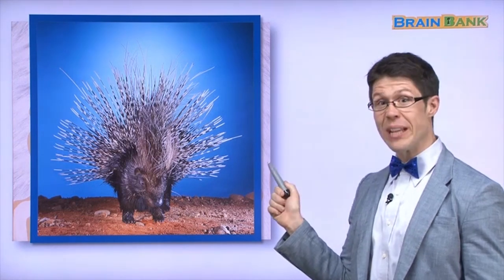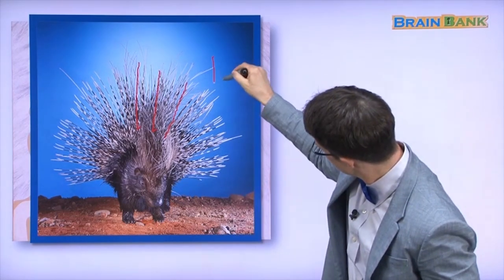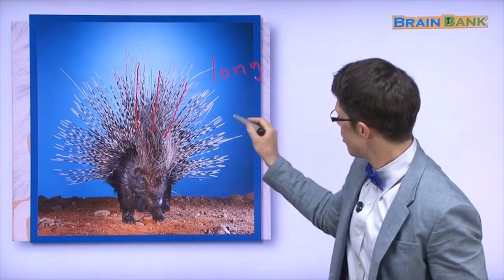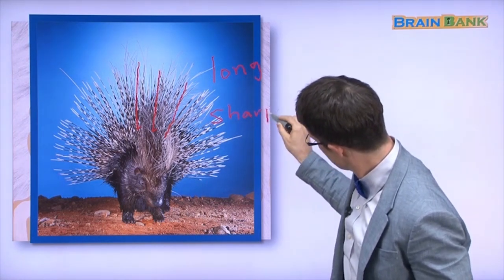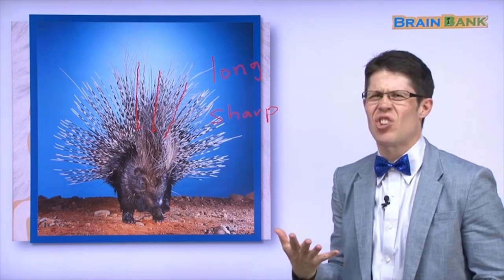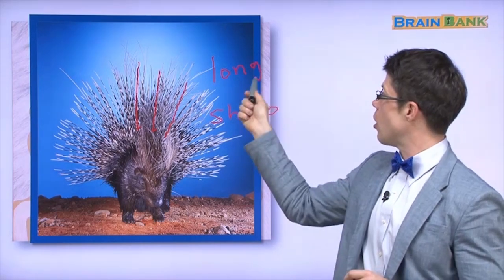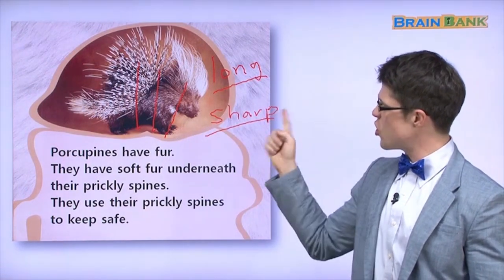Here is another picture of a porcupine. Look at those prickly spines — they are very long and very sharp. The porcupine's prickly spines are long and sharp. Here's our porcupine again with long, sharp, prickly spines.